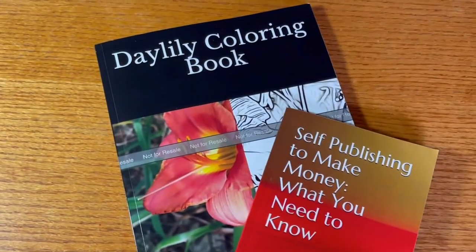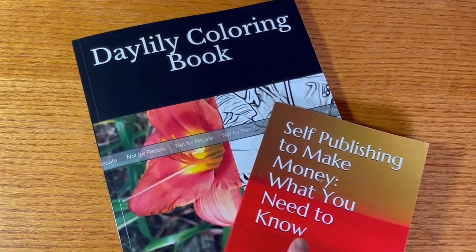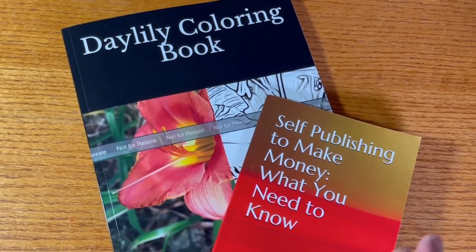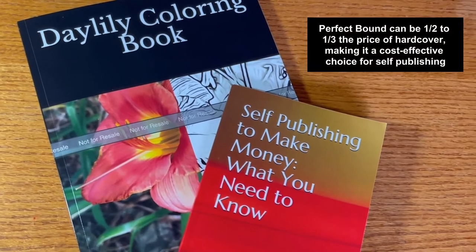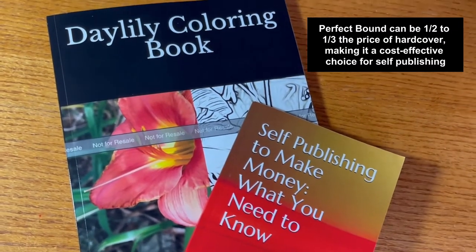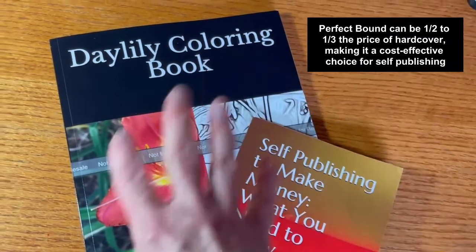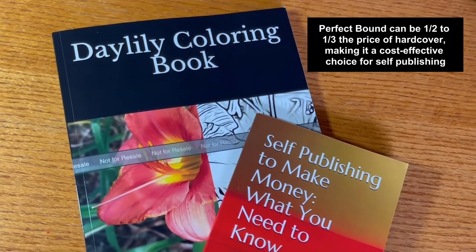That is perfect bound. It is dramatically less expensive than hardcover. For example, on the Kindle Direct Publishing hardcover beta feature I'm testing, my cost — which gets deducted off the price before I get my royalty — is three times what it is for perfect bound. So it can be double or triple to do case binding, which is why perfect bound is so popular.